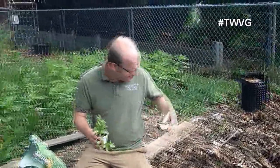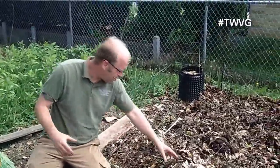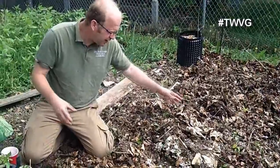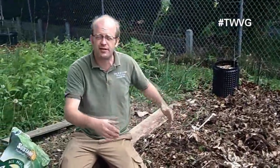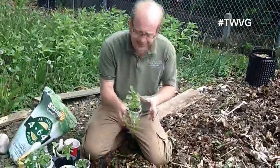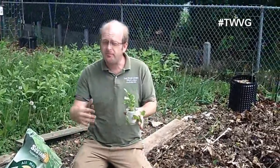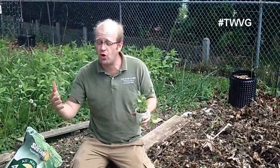We haven't worked this bed at all. We've continued to amend it with organic material — coffee grounds, compost dumped in and covered with leaves last fall. We've spot-weeded where needed, and now we're planting peppers. These peppers are on the small side, but once we get them in the ground they're going to do fine. They may be two or three weeks delayed, but they will produce.